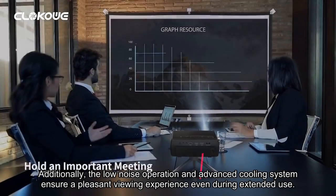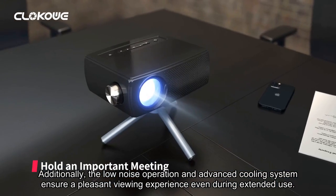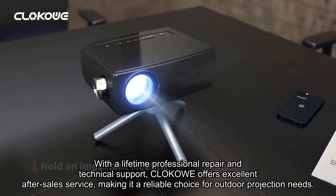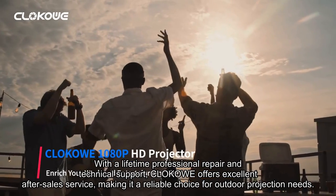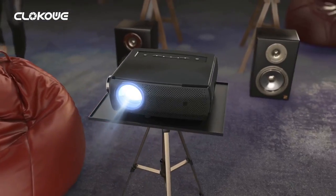Additionally, the low-noise operation and advanced cooling system ensure a pleasant viewing experience even during extended use. With a lifetime professional repair and technical support, ClickOut offers excellent after-sales service, making it a reliable choice for outdoor projection needs.